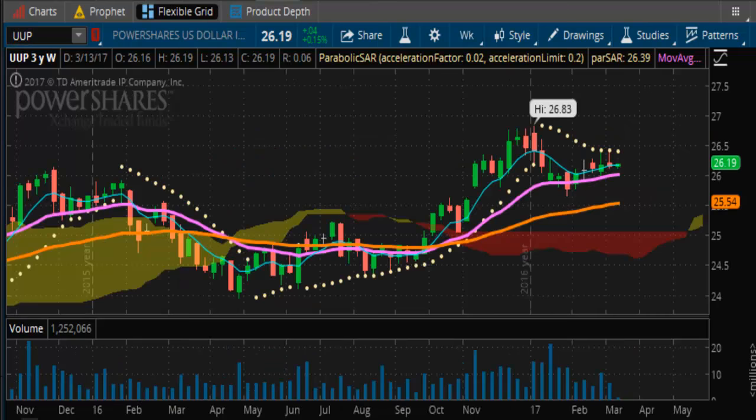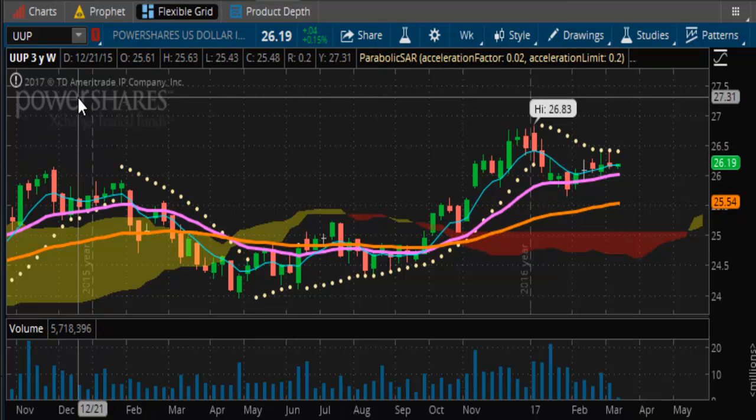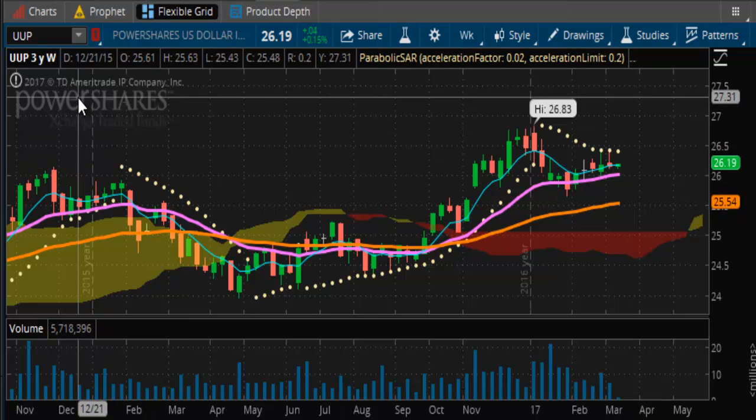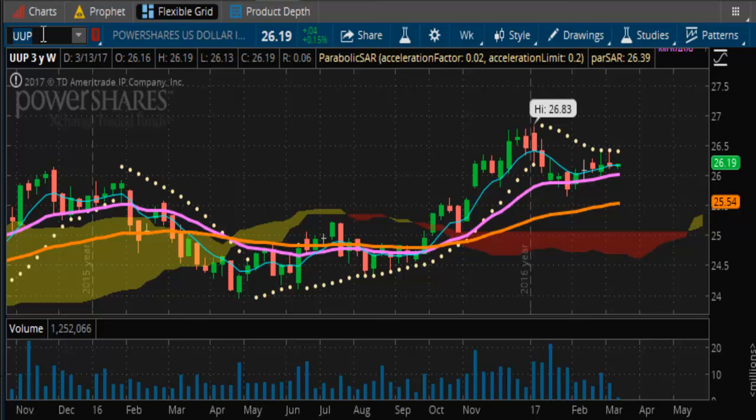You can look at the cash side of this market via ticker symbol UUP. Same type of situation — you can see how it came off the lows down here, hit $23.96, and now here we are $3 later.